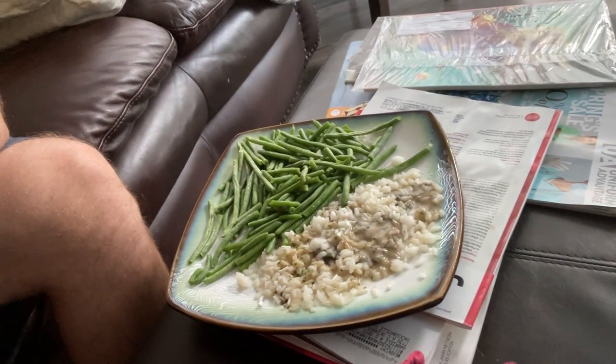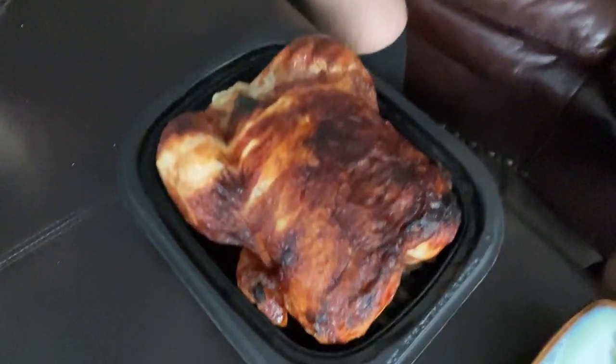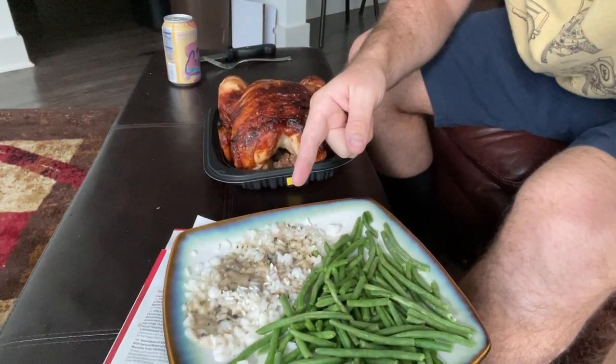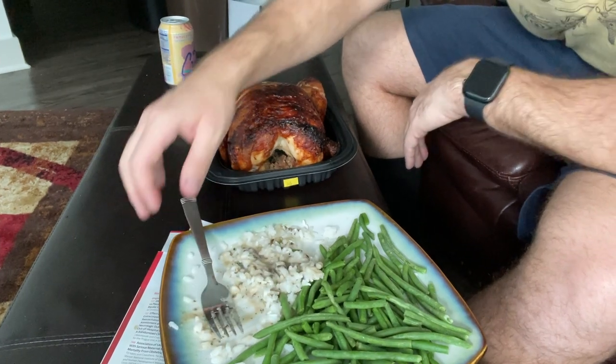We're back home and I'm about to eat dinner. I'll let you guys in on some exclusive footage of my five-star dinner. I ran to Costco and got this beautiful rotisserie chicken — I'm gonna down it all in one sitting, maybe not. I also got some green beans and some risotto that is super old from Trader Joe's. I'm legit living off leftovers right now.